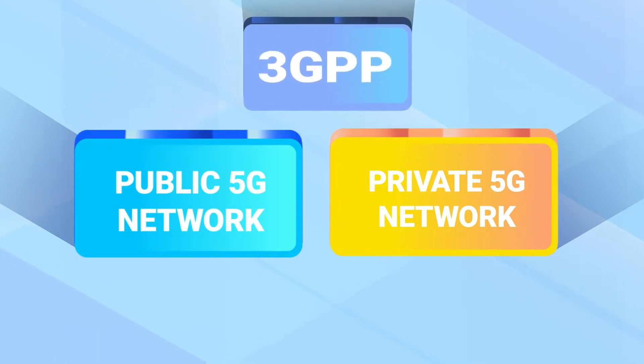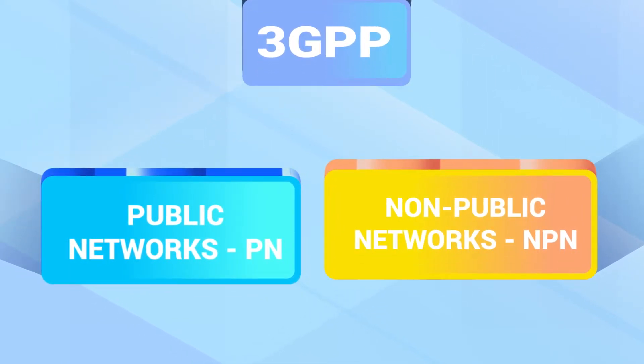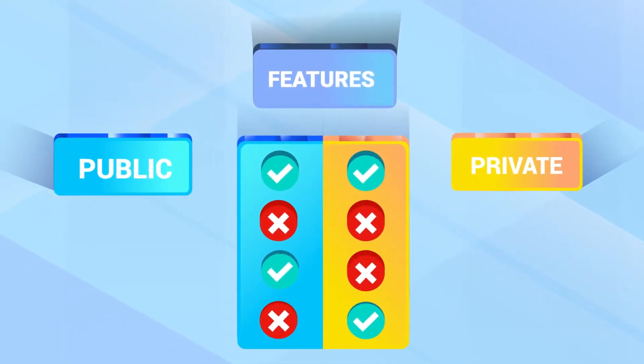3GPP uses the terms public networks, abbreviated PN, and non-public networks, abbreviated NPN. For simplicity, we will use the public-private terms. We highlighted the differences between the two, potential impacts, and trade-offs.